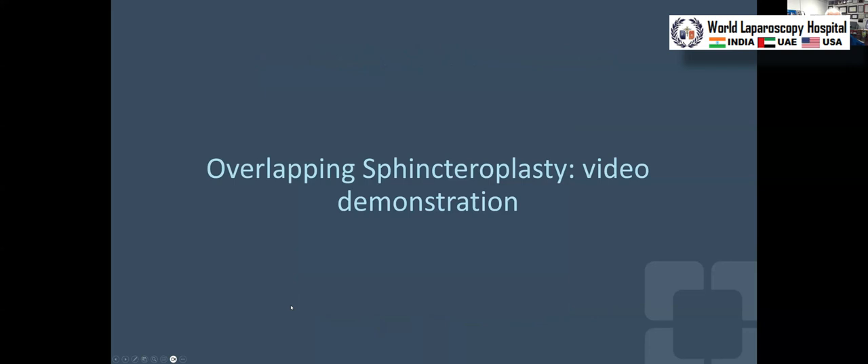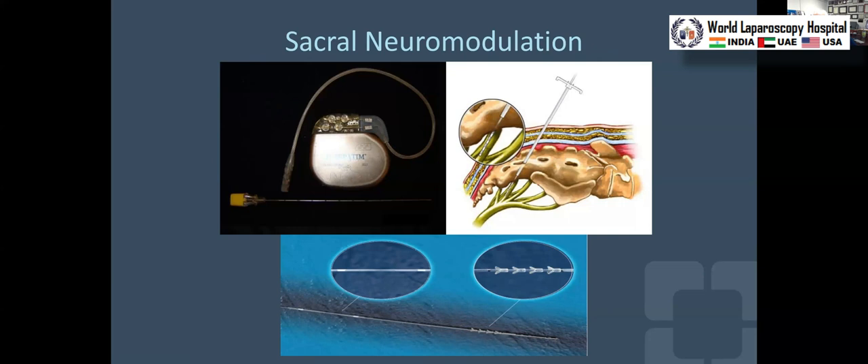Sacral nerve stimulation relies upon the percutaneous implantation of a quadrupolar lead — four electrodes — placed through the third sacral foramen, heading medially somewhat laterally so that the four electrodes lie along the fourth sacral root, as shown in the artist's rendition. Occasionally it's placed on the fifth, but generally speaking 90-plus percent are on the fourth. The lead is held in place by tines, like Native American arrows that you can't pull out easily — the tines prevent it being explanted. This is the original device.